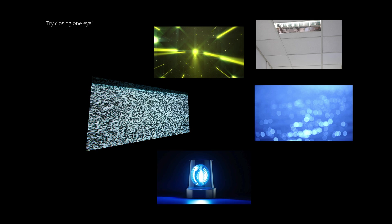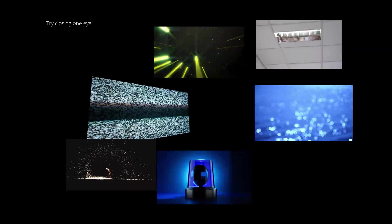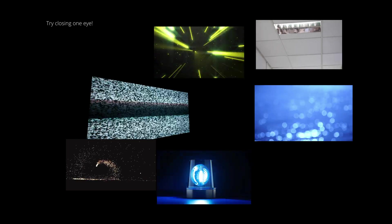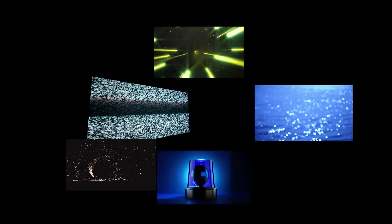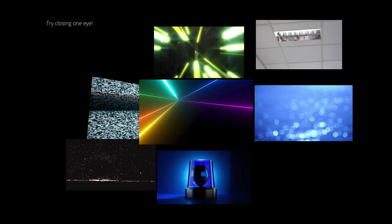Additional triggers include flickering natural light through trees when driving or as a passenger in a car; in some rare cases, environmental lighting like fireworks, especially when set off at a rapid pace; certain visual patterns, especially high-contrast stripes; and strobe lights or special lighting effects at live concerts or events.